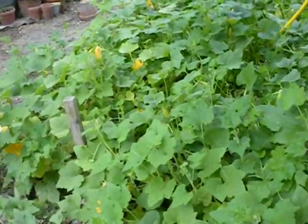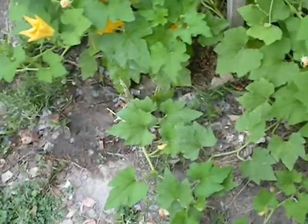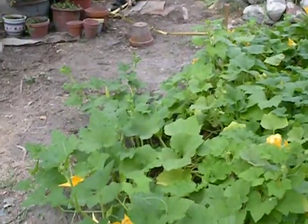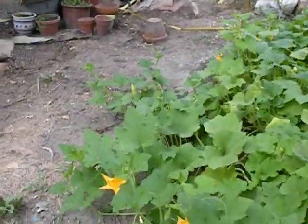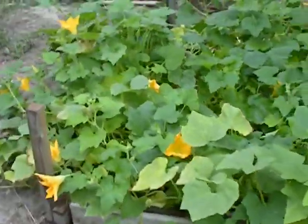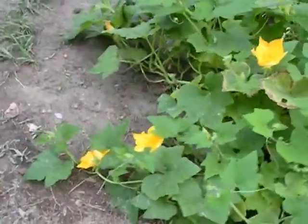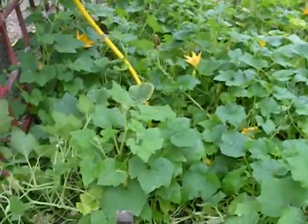Over here I have my pumpkins, which haven't produced anything. I'm hoping they do, but if they don't, I guess they don't. They're pretty big on the vines, they just need to be growing some pumpkins. Just need a few to do some.